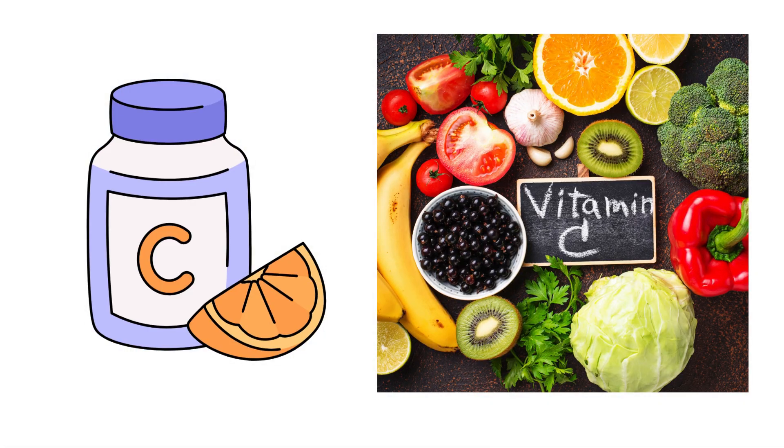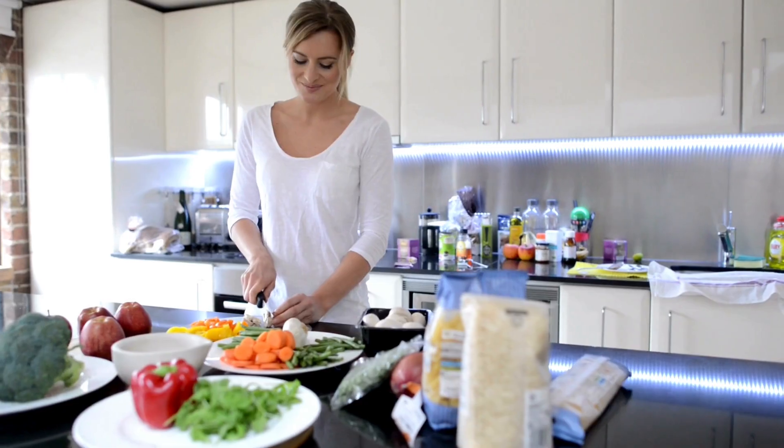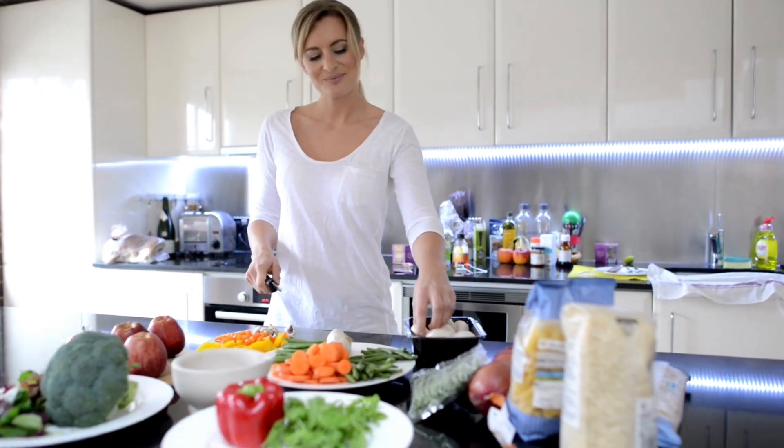Ascorbic acid is widely used in cooking and food preparation due to its antioxidant and preservative properties. Here are some common kitchen applications.